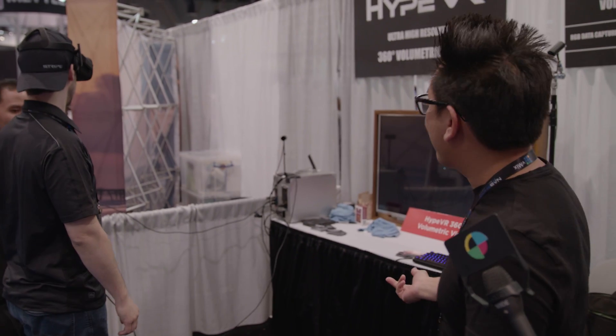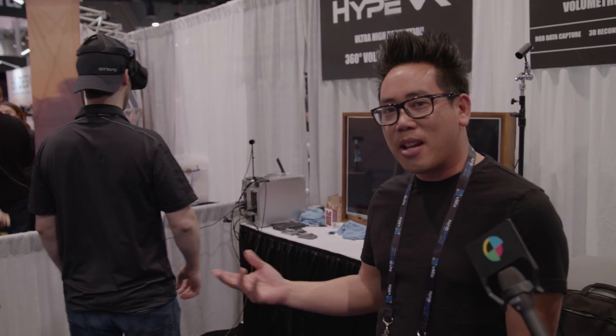This is Diesel with No Film School. I'm here with Tanasi from Hype VR. He's going to tell us a little bit about the product and its most likely applications. This is our humble little booth at NAB, but we're really excited because this is really the first demonstration of an entirely new format.